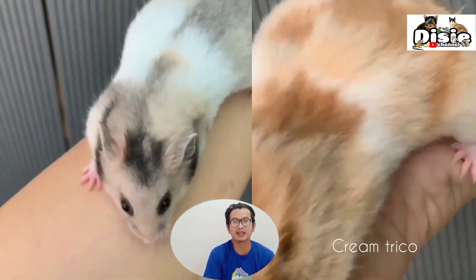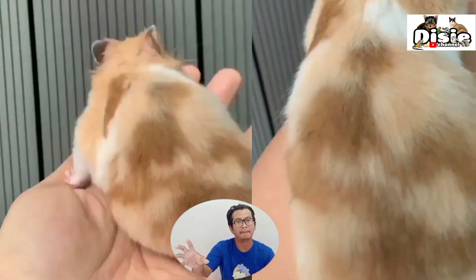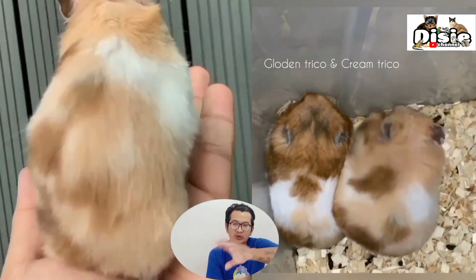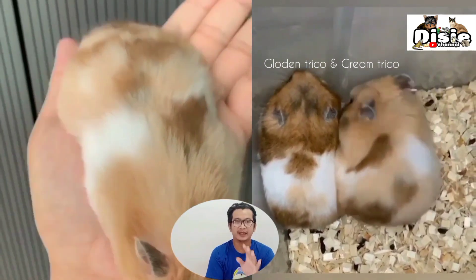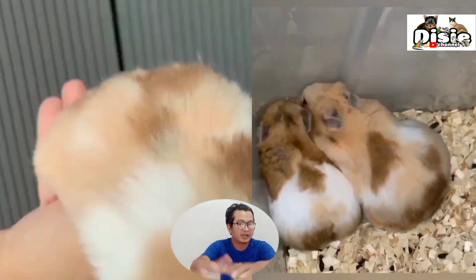Yellow black has a different genetic makeup from yellow, because it is offspring from F6 onwards — that is where yellow black appears. Yellow black has characteristics like yellow in general as I explained, but with a black ticking at the tips of the fur.